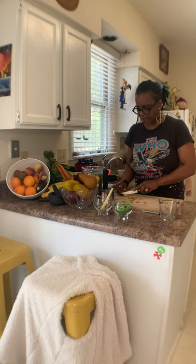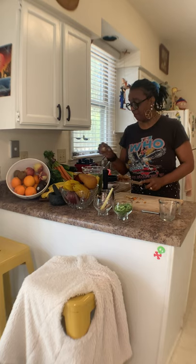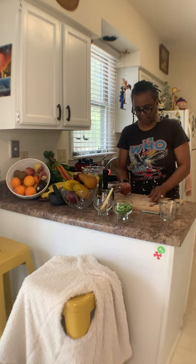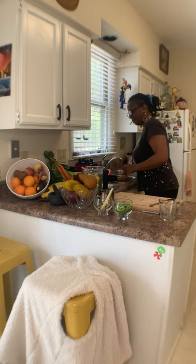Ginger is also good if you put it under your tongue. If you've got a toothache, I've done it before — it actually works. Of course you need to go to the dentist if it's that bad, but until you can get there, a little fresh ginger wouldn't hurt.